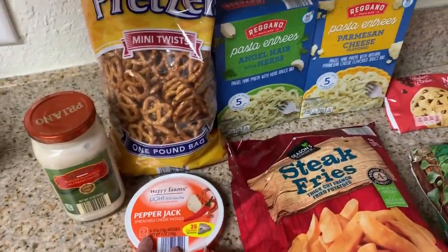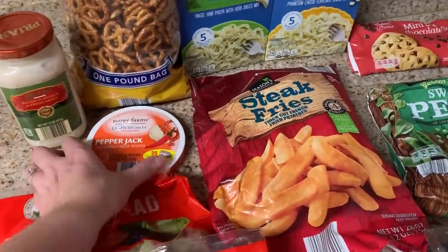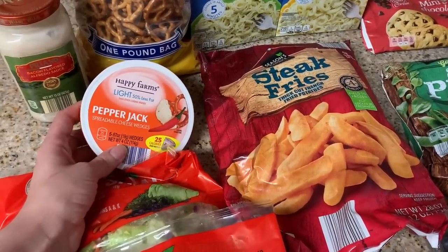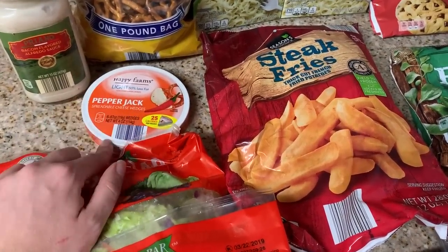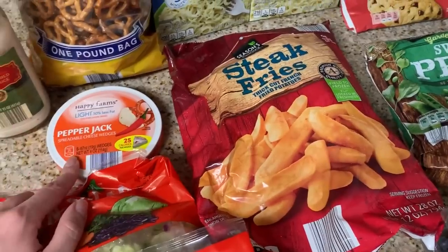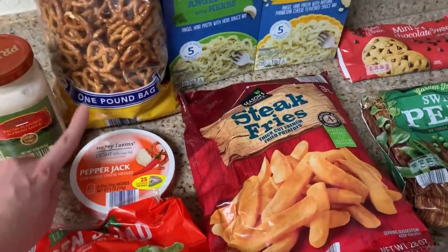For snacks, I like the pretzel twists with pepper jack cheese. So many people have said the Laughing Cow cheese is so much better than the Aldi one, but I haven't had it so I'm sticking with this one because I love it. I really like this one — it's one point and the pretzel is two points, so it's a great three-point snack.